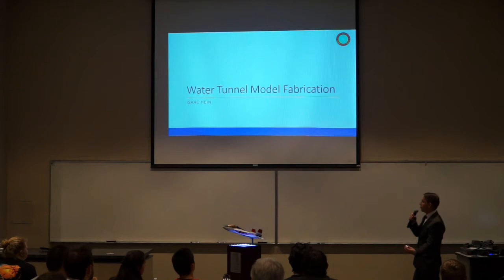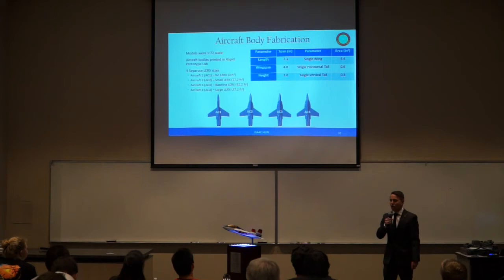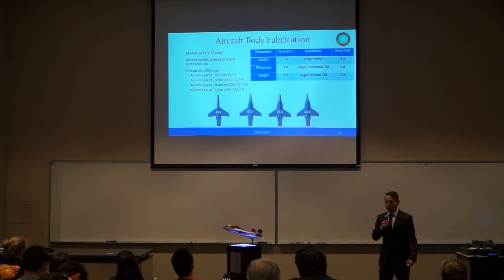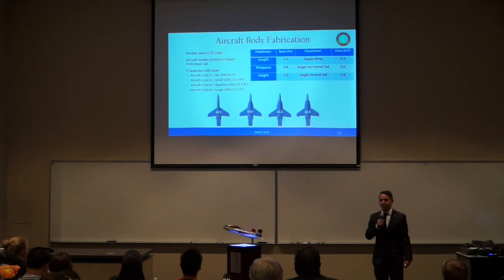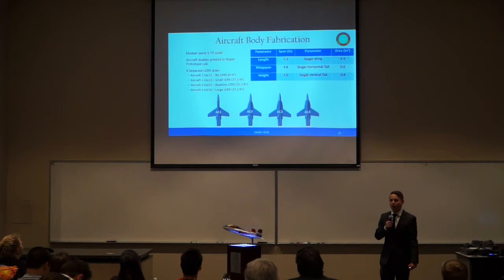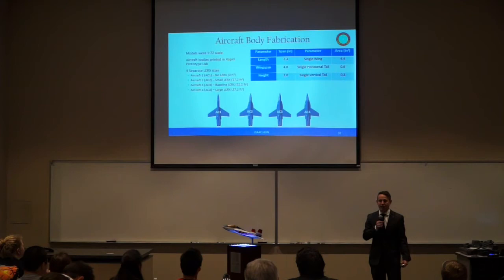I'll be going over the water tunnel model fabrication. We went with a two-part design, with the bodies printed at the Rapid Prototype Lab here on campus at 1/70th scale. They were printed in four different sizes: no leading edge root extensions at 0.0 square feet, small leading edge root extensions at 27.2 square feet, baseline at 32.2 square feet, and large at 37.2 square feet. It's important to note these sizes are for the full scale, not the 1/70th scale model.